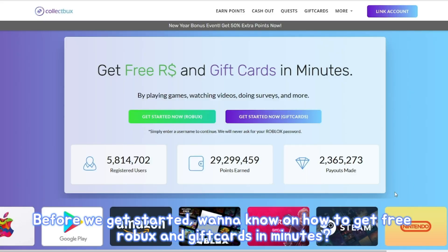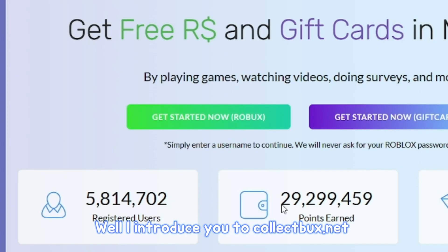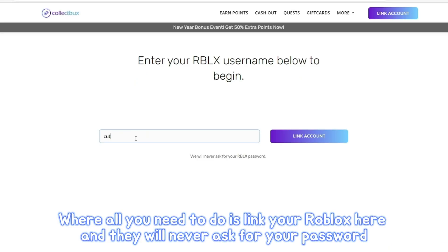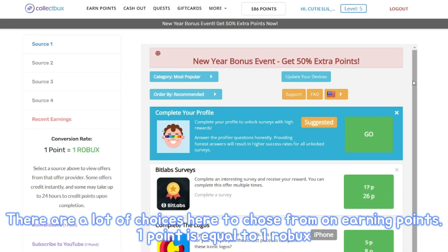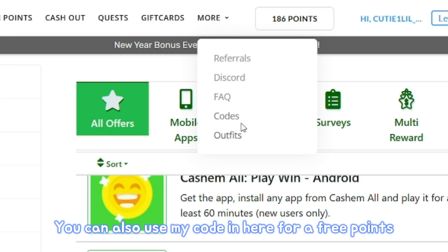Before we get started, want to know how to get free Robux and gift cards in minutes? I introduce you to CollectBux.net, where all you need to do is link your Roblox here and they will never ask for your password. There are a lot of choices here to choose from on earning points — one point is equal to one Robux. You can also use my code in here for free points.